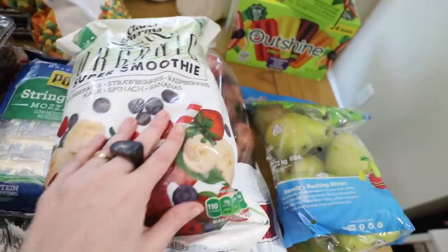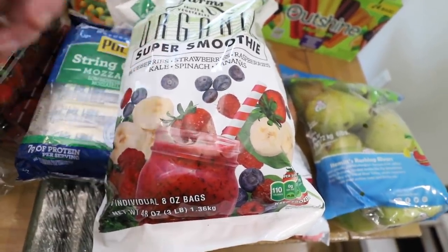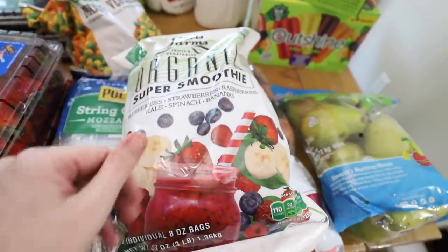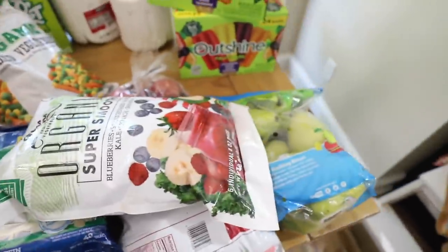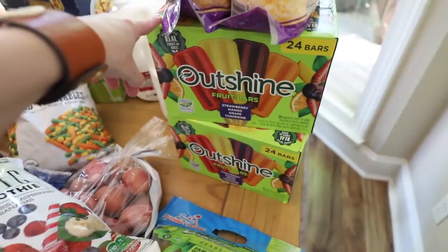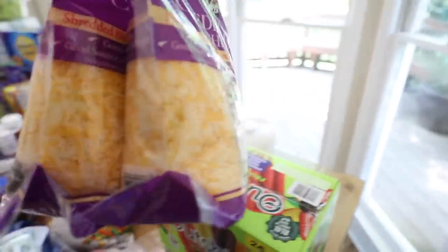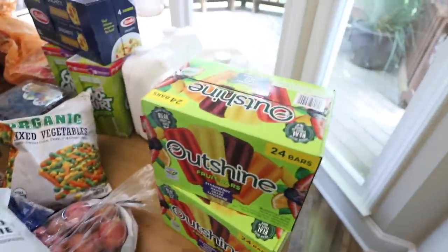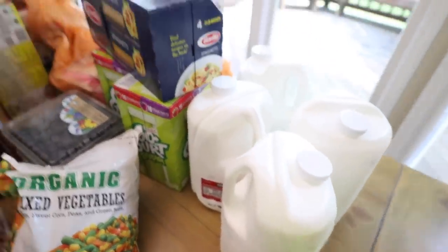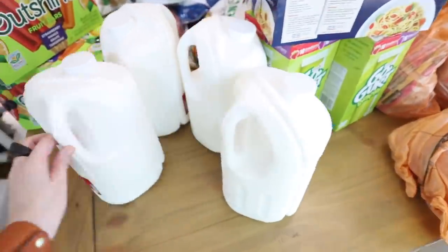Then I got these to try — little packets of smoothies. It comes in individual packets inside with blueberries, strawberries, kale, spinach, bananas, all that kind of stuff. I thought I would try those. I did get the kids popsicles — these were on sale at Costco, so I got two boxes of these Outshine popsicles. And another thing of cheese; a lot of cheese gets eaten in this house. I got four gallons of milk this time, so hopefully that will last us for a few days at least.